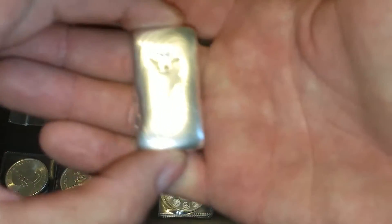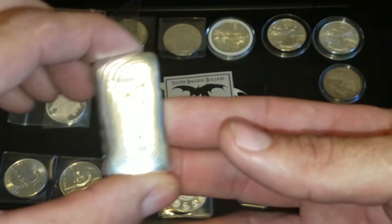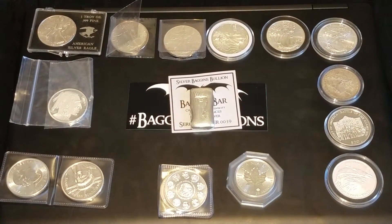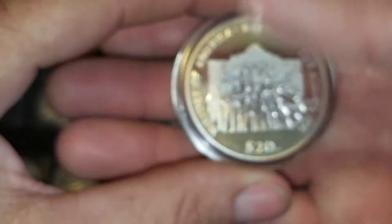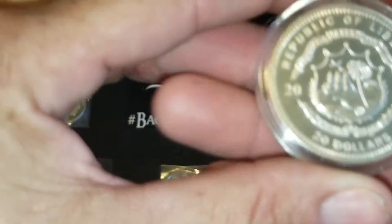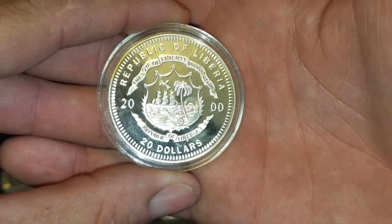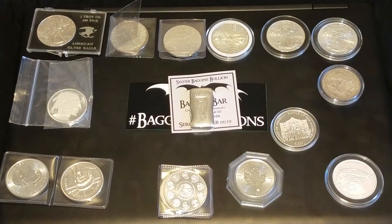Alright guys, that's really it for now. Let me know what you think — definitely like to know what anybody has to say on that Alamo round or coin, or whatever it is. That one kind of throws me for a loop, something I hadn't seen before. Like I said, $20 denomination on it — I didn't know Liberia really cared so much about the Alamo. Alright guys, let me know what you think, talk to you guys later, bye.